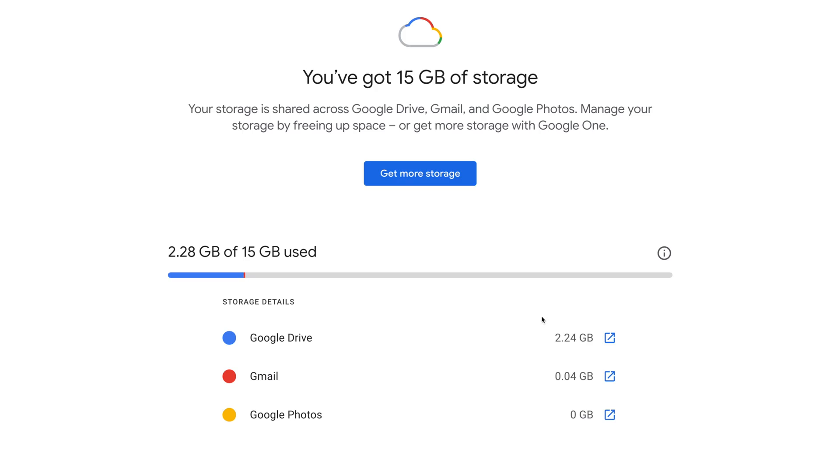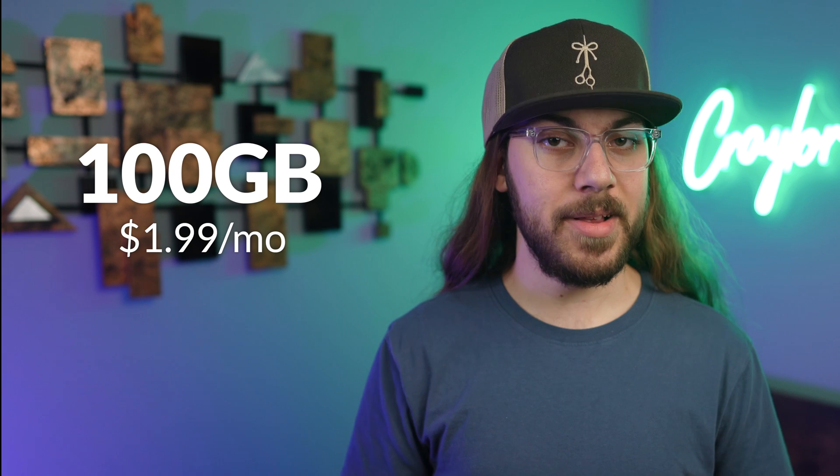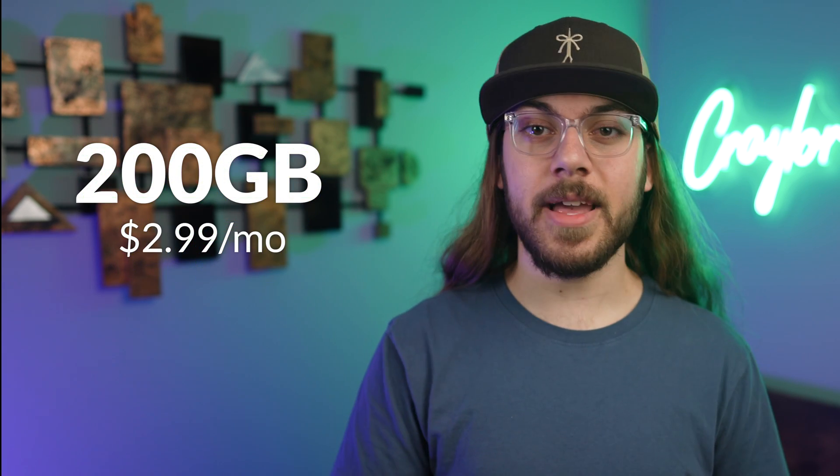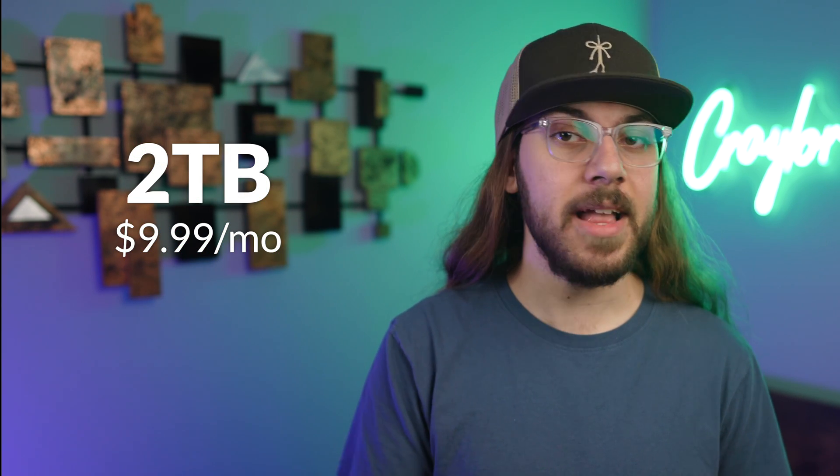At this point, you might be saying: Christian, if Google Drive is that important to you, stop complaining and pay for more storage. And you'd be right. Purchasing additional storage on Google Drive is highly affordable — 100 gigabytes will cost you $2 a month, 200 gigabytes will cost you $3 a month, and two terabytes will cost you $10 a month. So Google isn't exactly ripping you off for cloud storage.